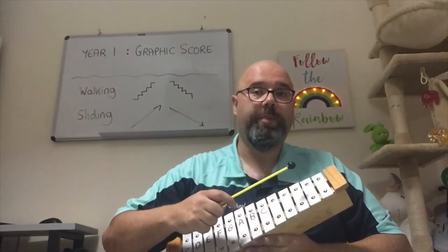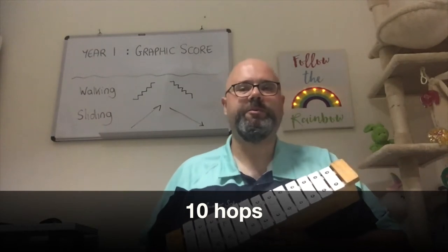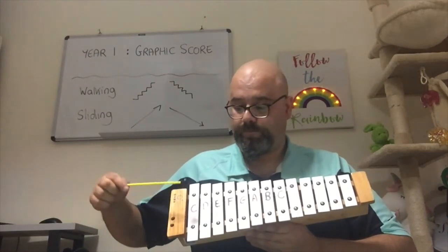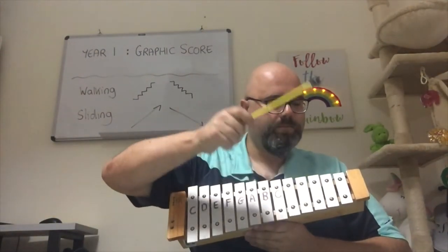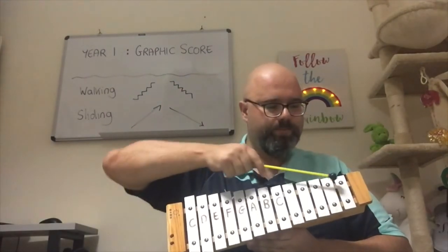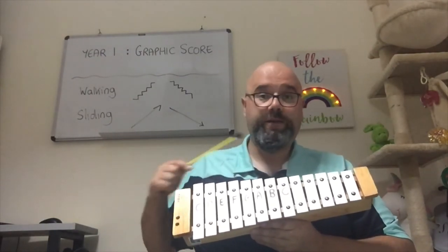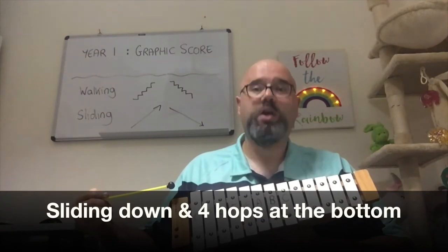How many times is Bunny Fufu hopping at the top? That's a bit faster — ten times! Ten times Bunny Fufu was at the top. Now describe how Bunny Fufu moves. Bunny Fufu was walking up and then hopped on the spot three times. How about now? Bunny Fufu was at the top, slid down and hopped on the spot — how many times at the bottom? Four times at the bottom.